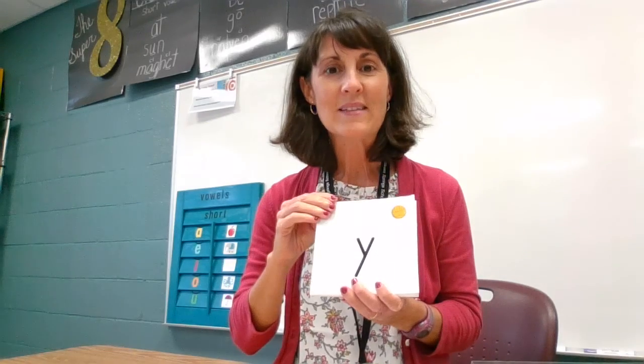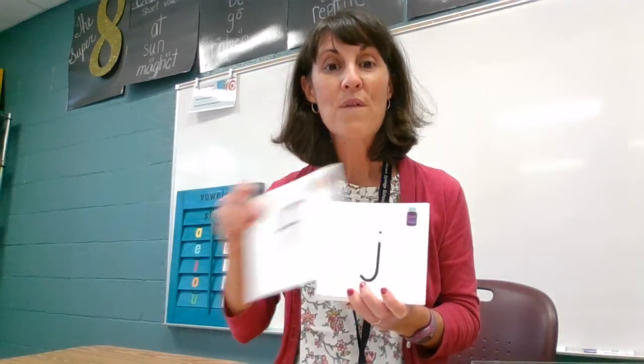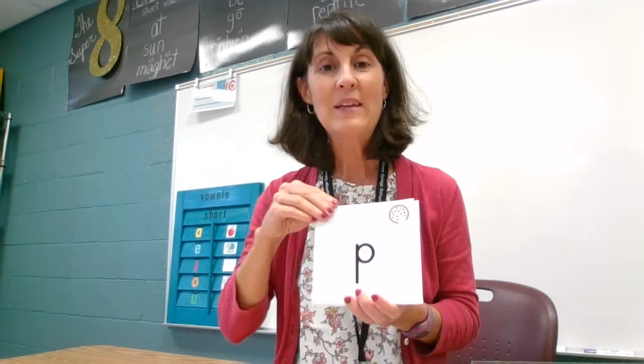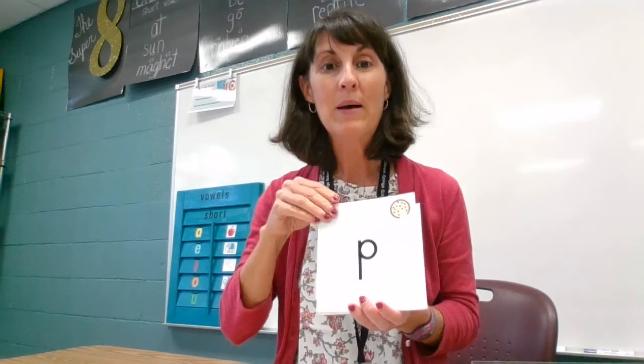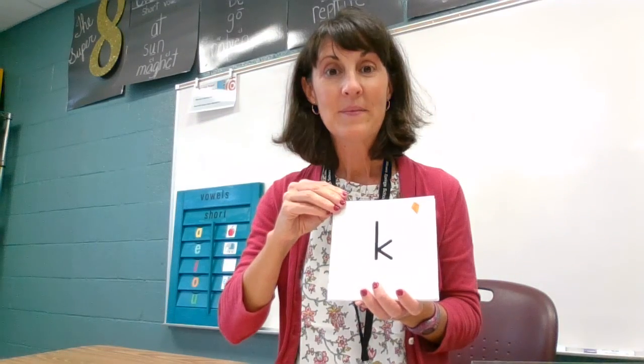B says, buh. Y says, yuh. F says, ff. J says, juh. P says, puh. G says, guh. K says, cuh.